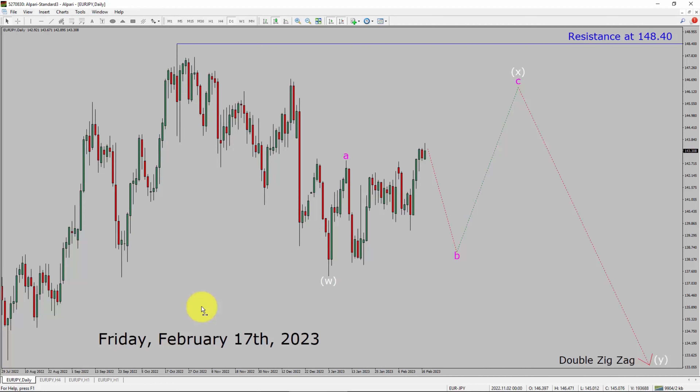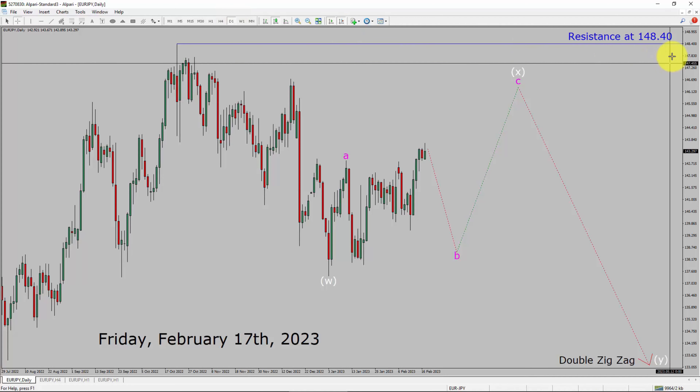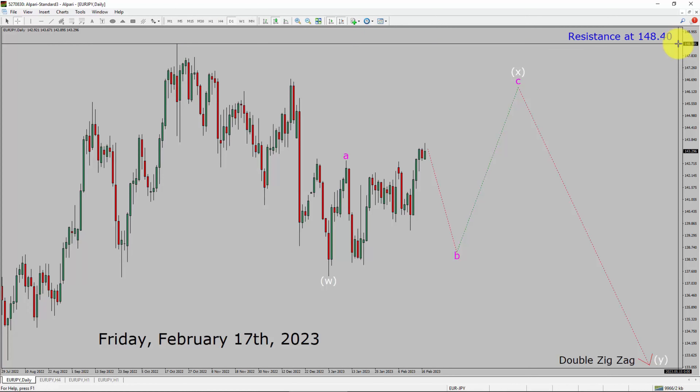Today is Friday, February 17th, 2023. I am going to analyze the Euro-JPY currency pair. Let us start the top-to-bottom Elliott Wave Analysis. Inside the daily timeframe, the trend is down in Euro-JPY. Daily timeframe resistance is present at 148.40 price level. Price action is moving sideways and the market is most likely going to drop to print bearish wave B leg.